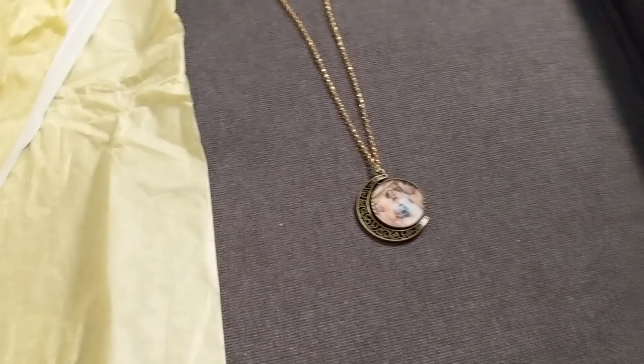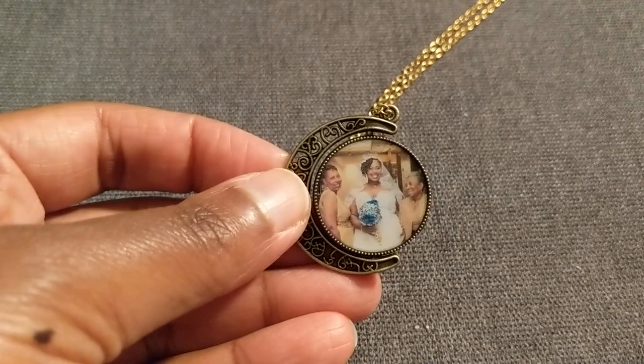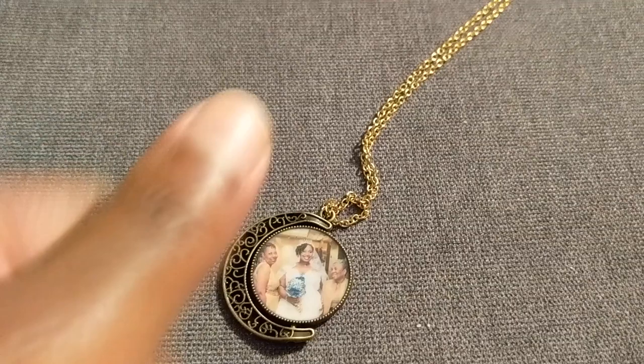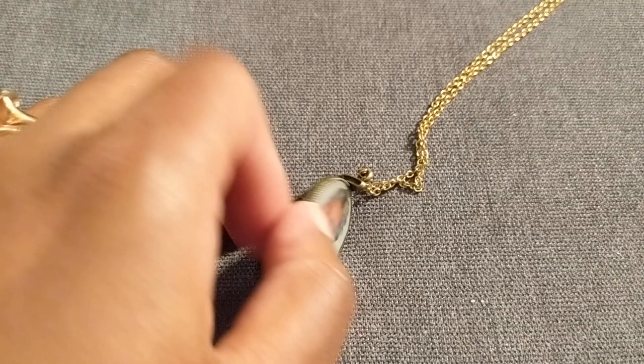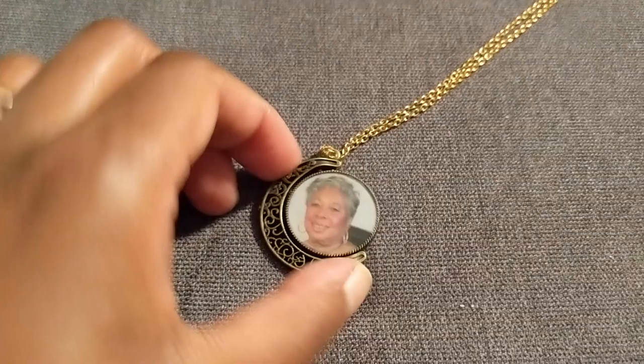I'm going to lay it down so you can see. I'm really happy with it. The photo is super clear and it's a good size — like a little bigger than my thumb.